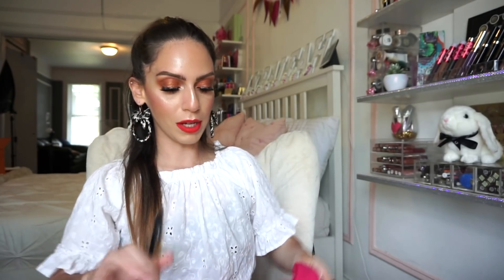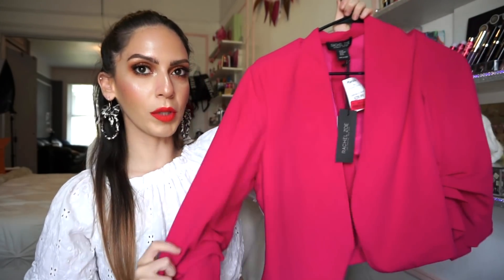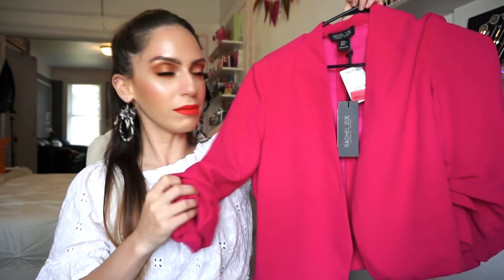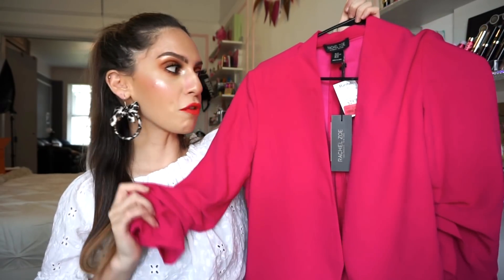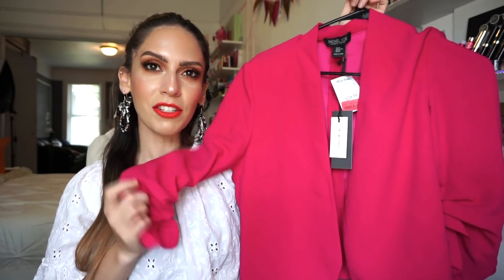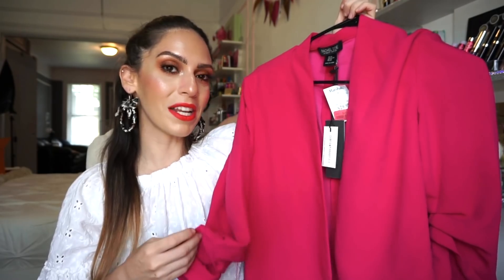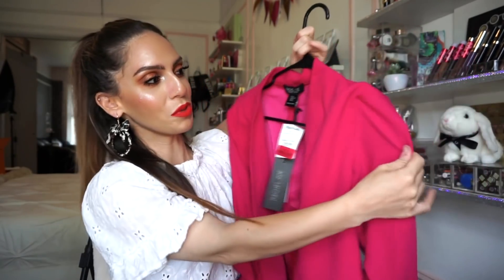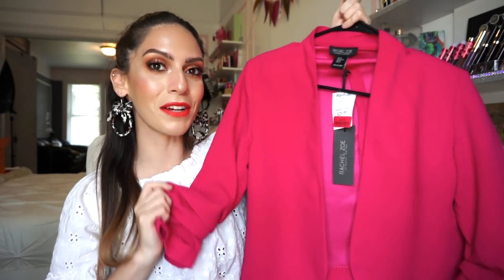Then you guys are gonna love this. This is an item I actually showed in my shop-with-me video and I ended up picking it up. It's from Rachel Zoe — it's a really cute blazer with the sleeves cinched in. The original price was $29.99 but I purchased it for $20 on clearance. I don't own a ton like this and I found it was really unique for my collection. It also spices up any outfit. I think it would be great for summer and winter.